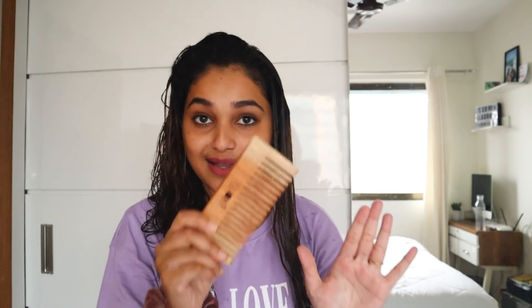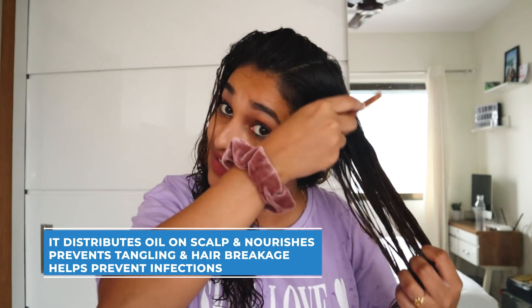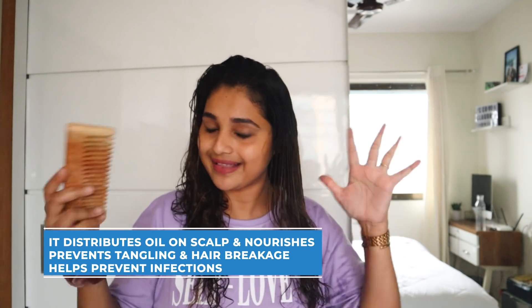Once you have applied the hair mask nicely, I'm going to detangle my hair using the neem comb. I actually lost my wide-tooth comb, so I'm really happy that Plum sent me this. It's an amazing comb — smells like neem. And there are no seams in it, as you can see, no rough edges inside. It has no seams at all, which is great because it will not pull or stress your hair. It will be very gentle. Plus it's made of neem, so it's great for the overall health of your scalp.